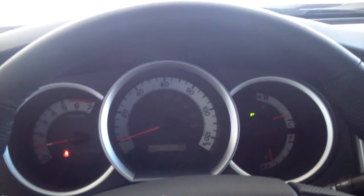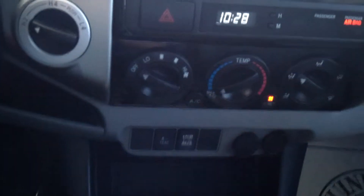You also have the rear sliding window and some cup holders. This Tacoma has a 4.0-liter five-speed automatic transmission and it does have four-wheel drive on demand.